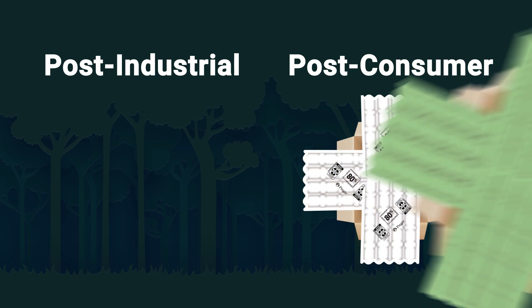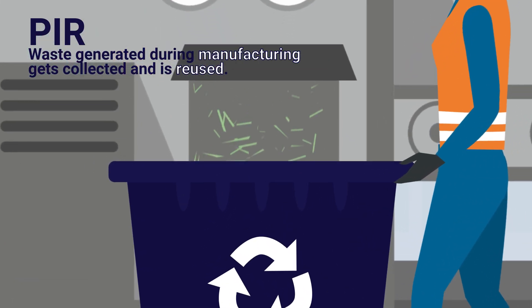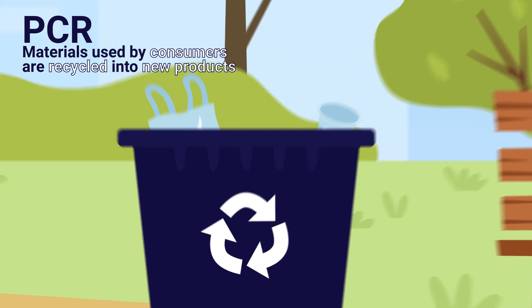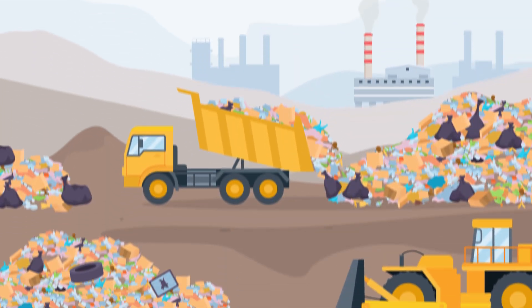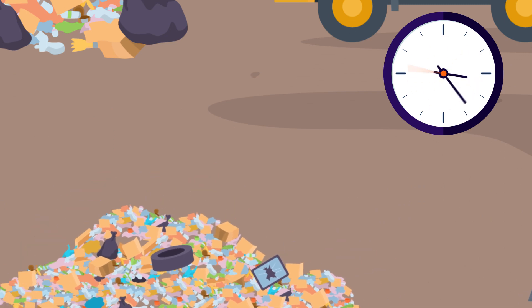Post-industrial recycled content (PIR) comes from waste, such as scrap generated during manufacturing, collected and reused. Post-consumer recycled content comes from materials used by consumers and then recycled into new products. While both sources are needed in a sustainable economy, PCR closes the loop on sustainable packaging by reducing consumer landfill waste.